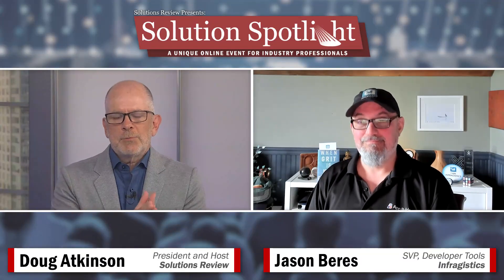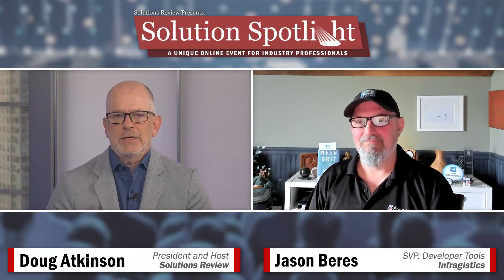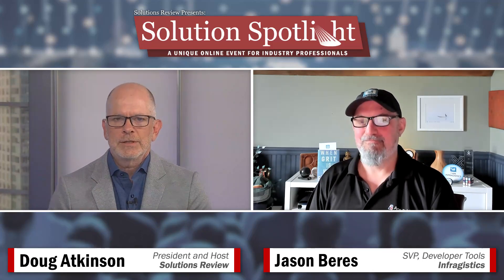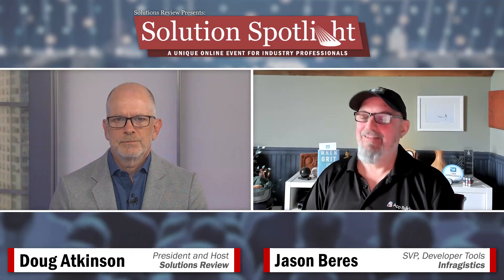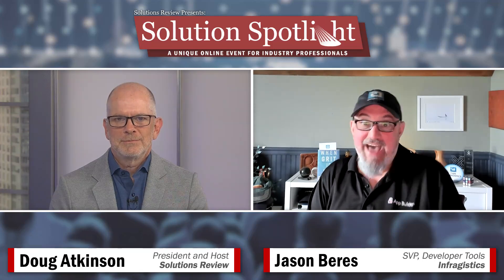Let's talk about folks that are interested in having that conversation about App Builder and Reveal. What kind of support do you provide? What can they expect in terms of insights about how to get the most value out of a solution builder like this? Because we've been in business for over 30 years — we're not new at this — we have customers that have thousands of licenses, and then thousands of customers that have one license. So we've been in the tools business forever and have all different tiers of support.